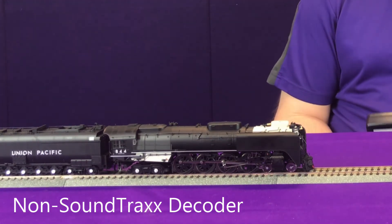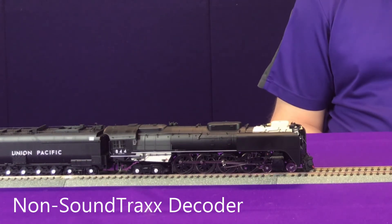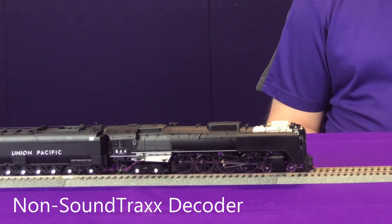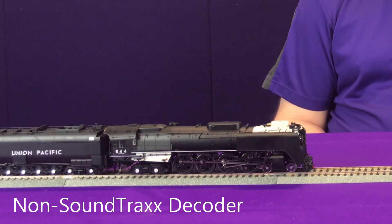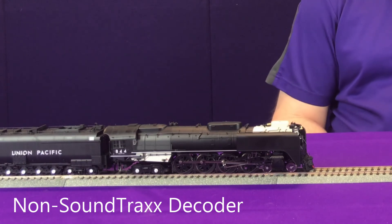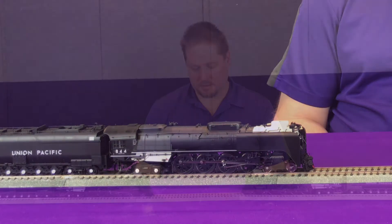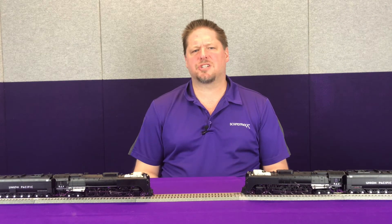Now one of the things you're going to notice is that as soon as I play the bell sound with F1, you're going to hear that air compressor go away. It doesn't really sound natural, it's really more of an abrupt cutoff. As soon as I turn off the bell though, the air compressor sound returns. This is what we're talking about when we talk about sound channels.